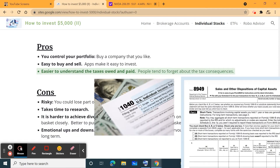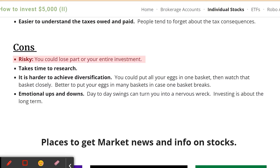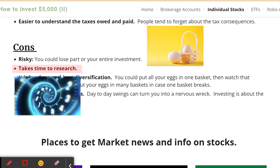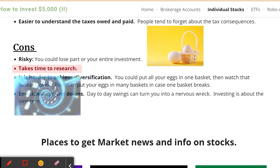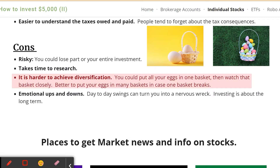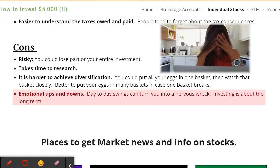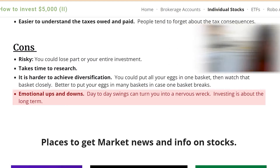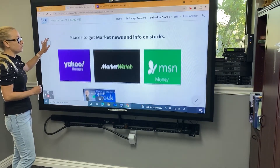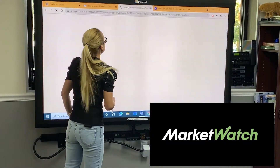It's also much easier to understand the taxes you'll owe when investing in individual stocks versus mutual funds. On the disadvantages side: it can be really risky if you're only invested in one or two stocks — that's not enough diversification. It takes a long time to do research, and it's hard to achieve true diversification; essentially you're putting all your eggs in one basket. There's also an emotional factor — the ups and downs can make you nervous watching your holdings fluctuate. For research and market news, you can use Yahoo Finance, MarketWatch,